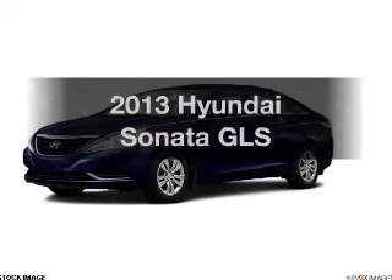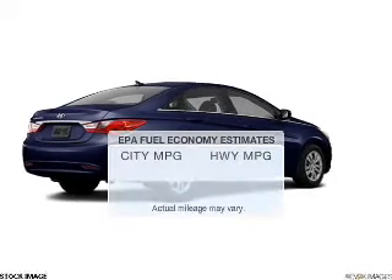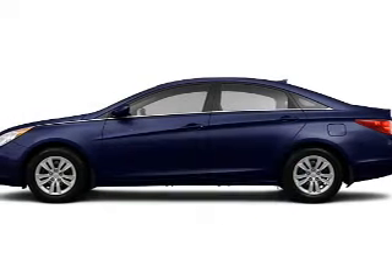Get noticed in this 2013 Hyundai Sonata. Travel the roads in style and comfort in this great vehicle. Low emissions and the good fuel economy offered in this vehicle are important to you and to the environment.